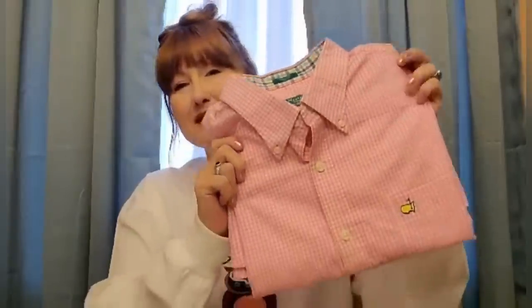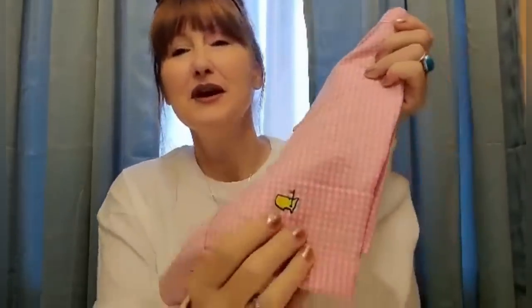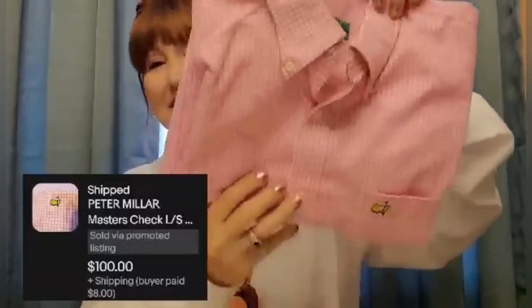Hi everybody, my name is Carol and my channel name is Butterfly Hustles — Butterfly Hustles on Instagram as well. I do reseller content, mainly thrifting videos and hauls. This is my bolo — a Peter Millar Masters button-down shirt. This little emblem here is what you have to look for — that's the Masters series for Peter Millar. I bought this at Goodwill for $5 and I sold it for $100. That was a good flip. Thank you so much Courtney for doing these — they are so fun and you work so hard on your channel.